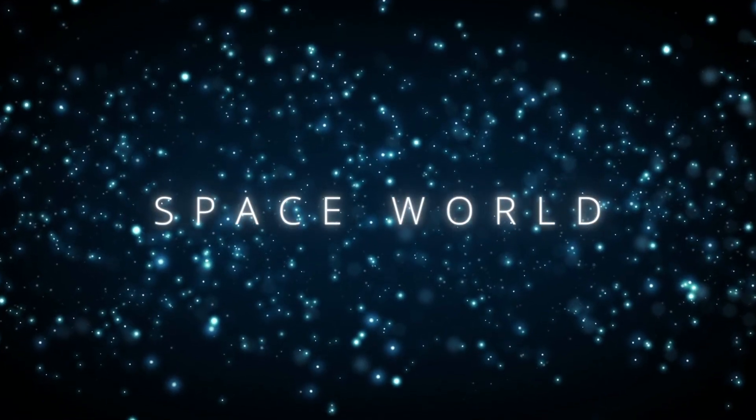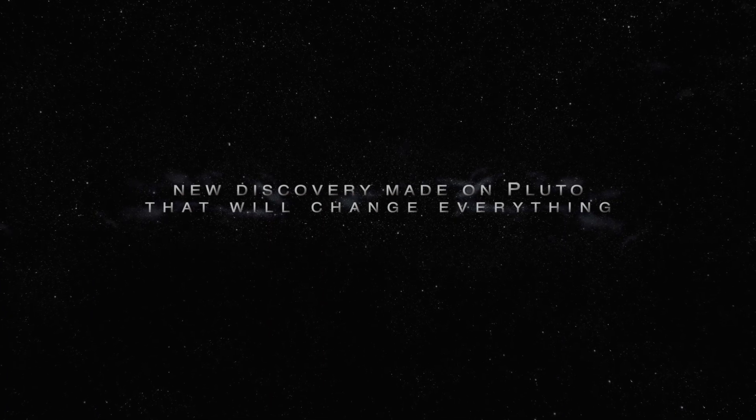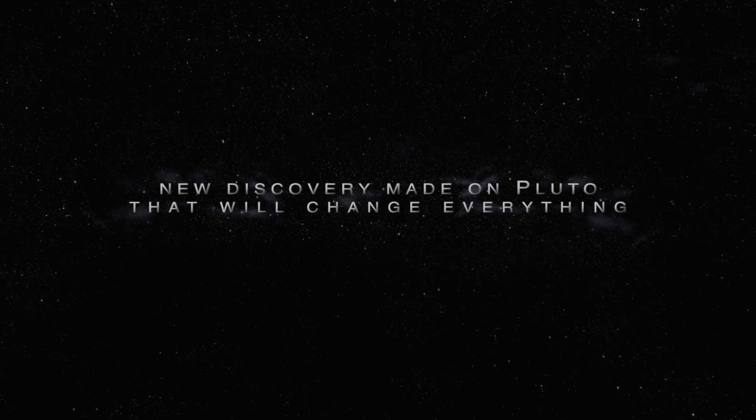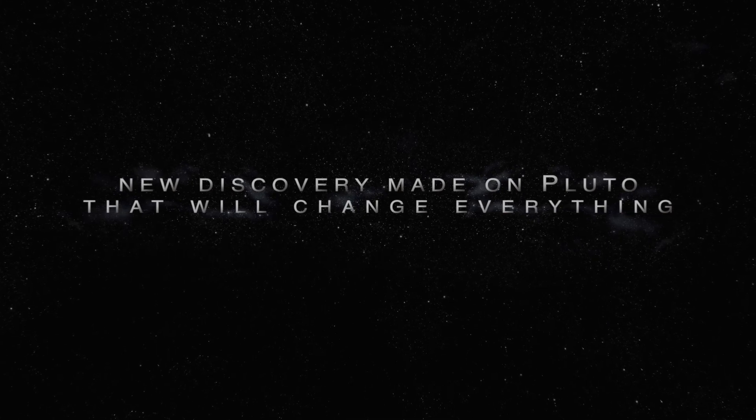Welcome to Spaceworld! In today's video, we are going to talk about a new discovery made on Pluto that will change everything. So, if you want to know more about it, then stay with us until the end of the video.